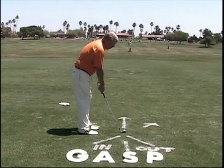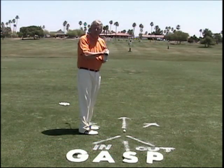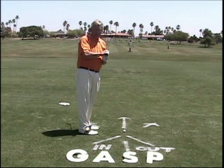Remember, if you're too upright, the arms will swing too much behind you, and the club will come up too quickly, leading to a lot of fat shots and thin shots, probably to the right.